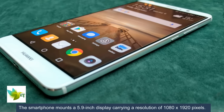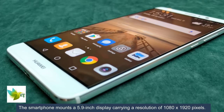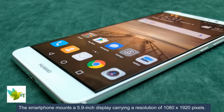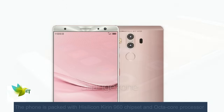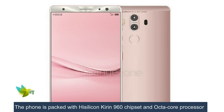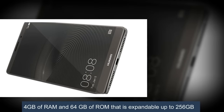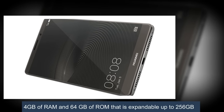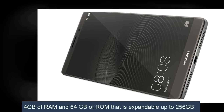The smartphone mounts a 5.9-inch display carrying a resolution of 1080 by 1920 pixels. The phone is packed with a HiSilicon Kirin 960 chipset and octa-core processor, 4GB of RAM and 64GB of ROM that is expandable up to 256GB.